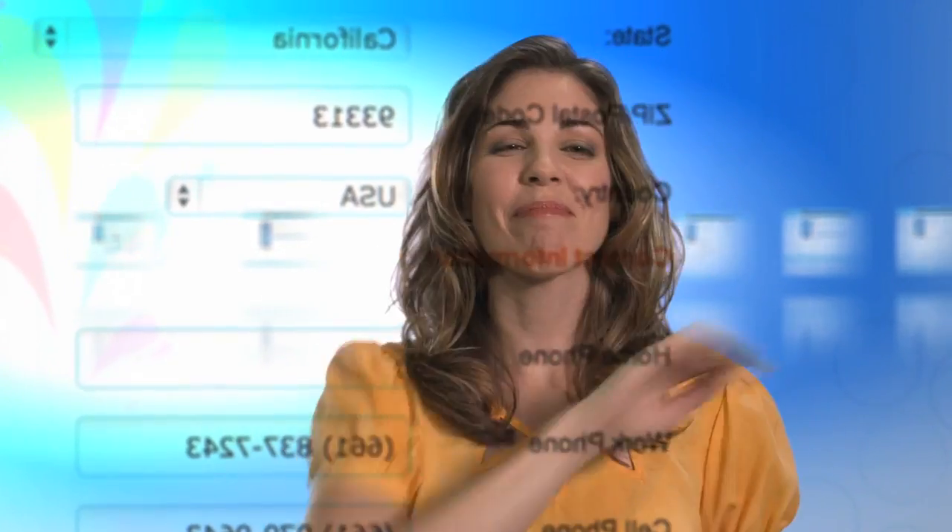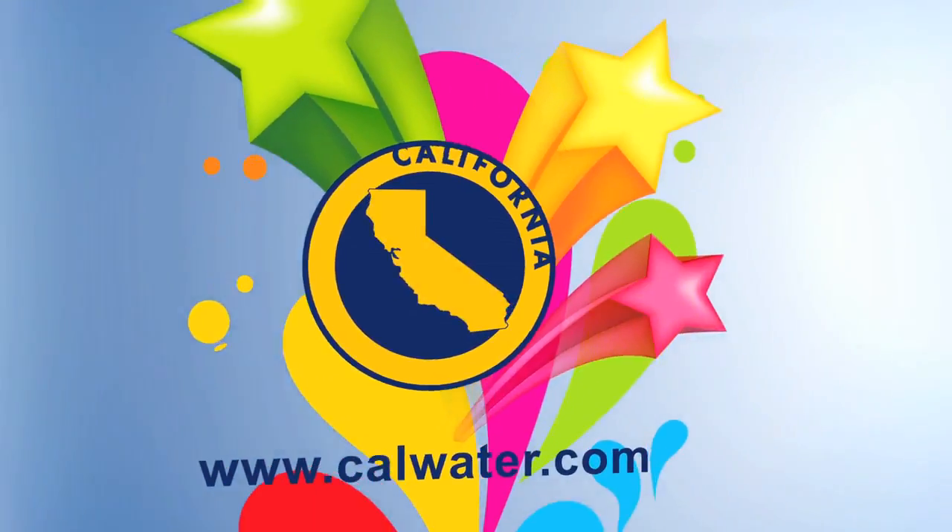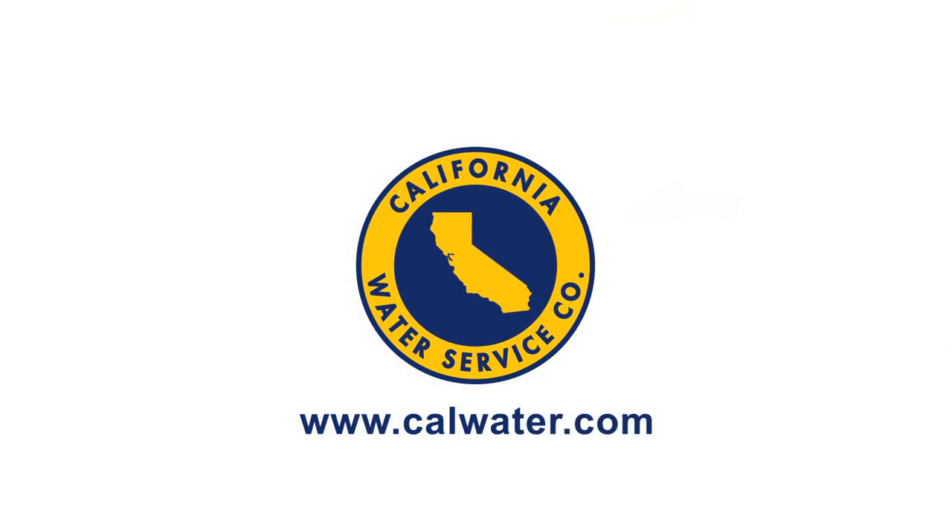Take advantage of these free new features, even if you choose not to pay your bills online, at www.calwater.com.